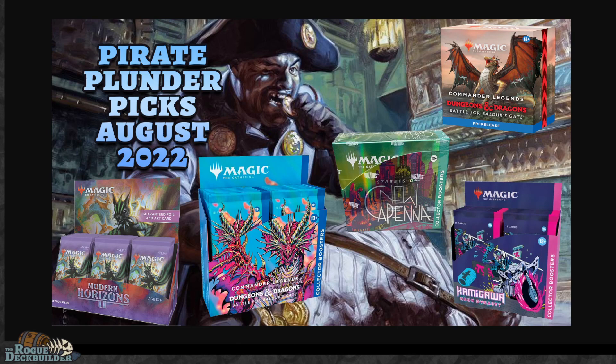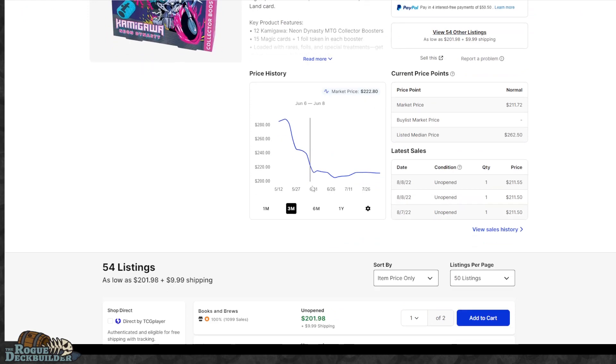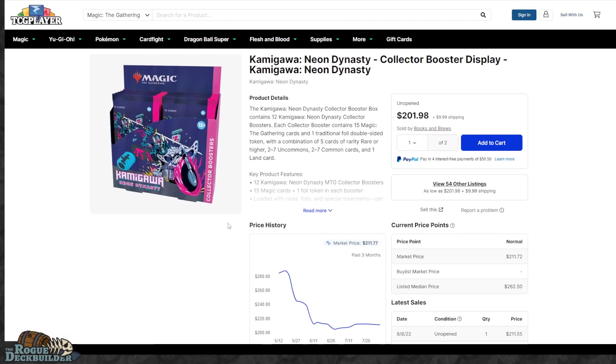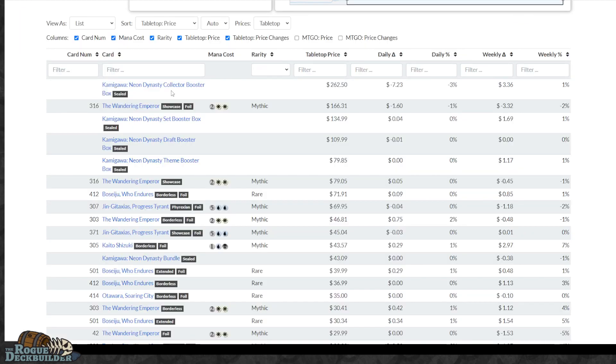However, collector boosters — Kamigawa got a restock of collector boosters. It's one of the only second printings I can remember for collector boosters, and they are still available. I think the price is $190 for Kamigawa collector boosters, which I think is a really good price. On TCGPlayer, the cheapest one is $202 with $10 shipping. That's a great price for Kamigawa. I notice they're almost out of stock at the distributor level, so I would not wait on Kamigawa Neon Dynasty collector boosters.